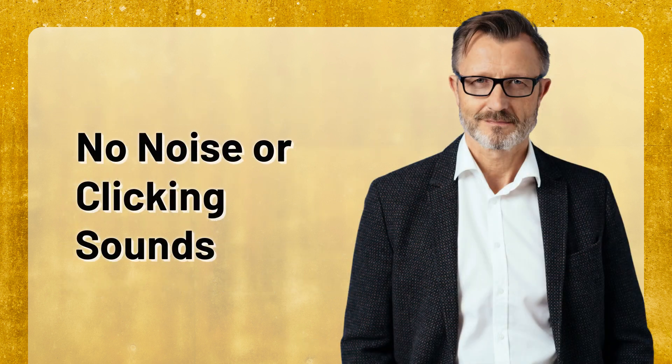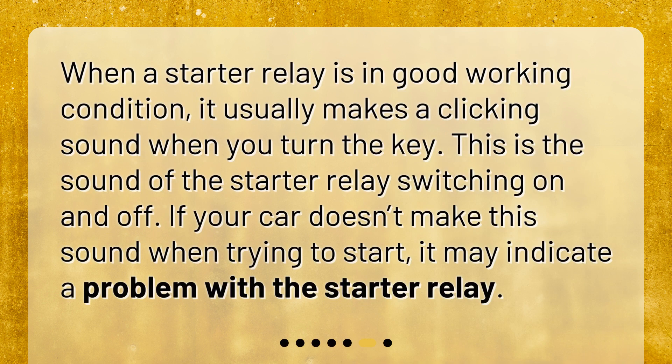When a starter relay is in good working condition, it usually makes a clicking sound when you turn the key — this is the sound of the starter relay switching on and off. If your car doesn't make this sound when trying to start, it may indicate a problem with the starter relay.